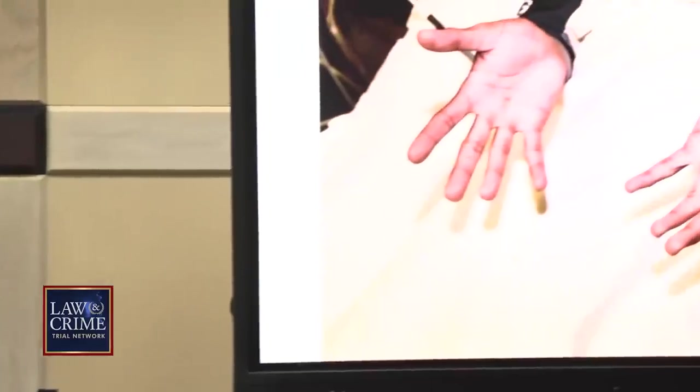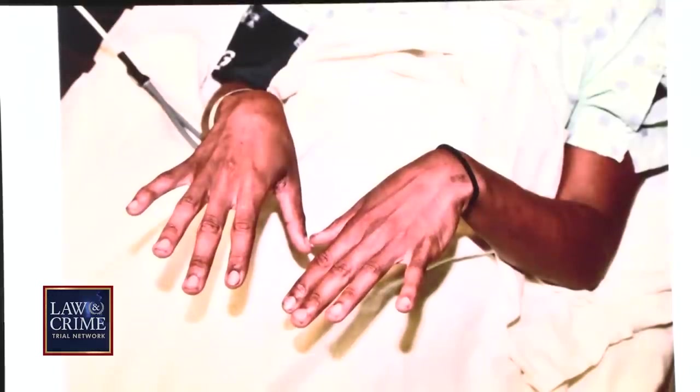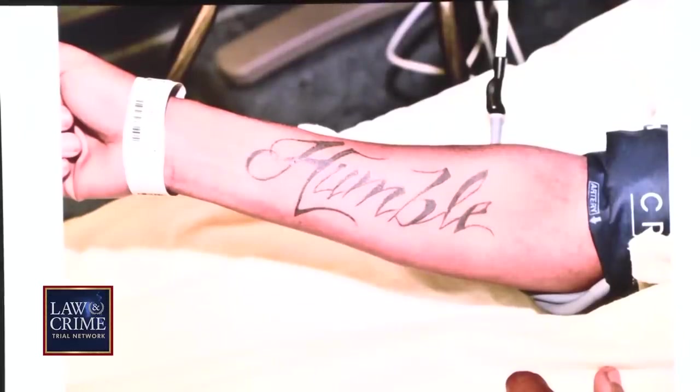You mentioned you processed an individual at the hospital — who was that? The name was Cortland Henry. Where was Mr. Henry being held? It's in the isolation exam room 18, as the photo shows. Was anyone else in the room? There was an officer guarding. When you enter, you photograph and look for visible injuries, any blood on the hands, and photograph tattoos and any form of identification marks.